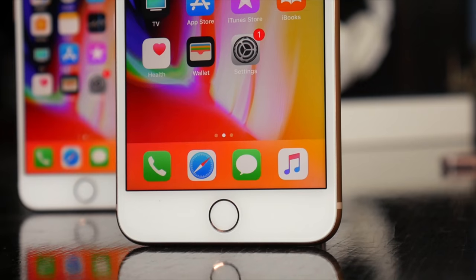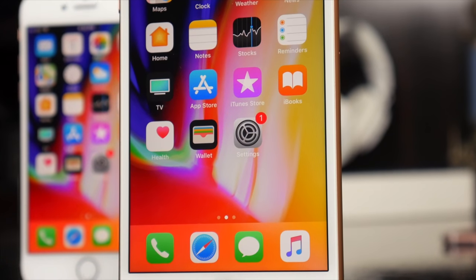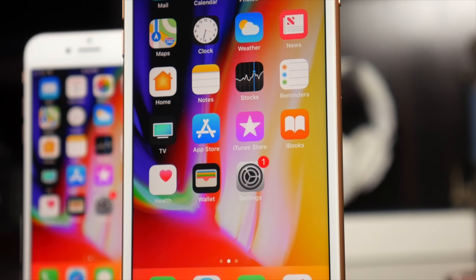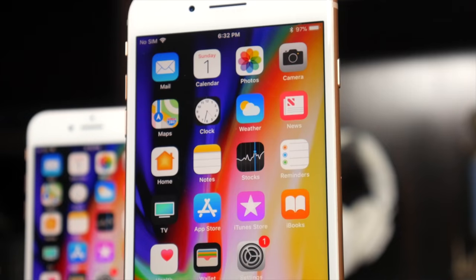Now, if this were any other year, I think we could all be in agreement that these new iPhones would probably be S upgrades — the iPhone 7S and 7S Plus. My theory is that Apple didn't want to be left behind with the S8 and Note 8 from Samsung, but whatever the reason, Apple calls these devices iPhone 8.